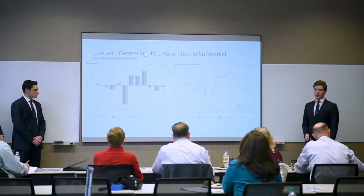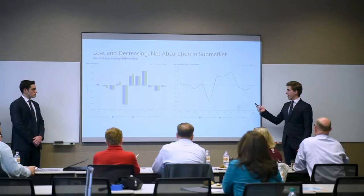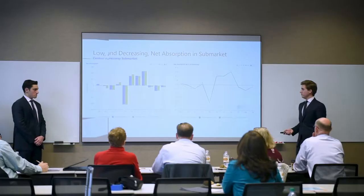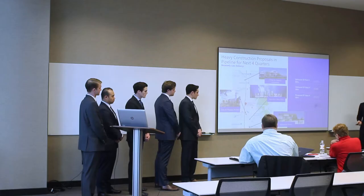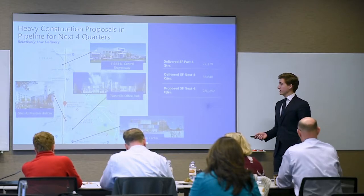Net absorption in the sub-market is less positive—the past two years and beginning of this year showed negative net absorption in the Central Expressway sub-market. However, the graph showing net absorption as a percentage of inventory shows the current rate is positive, and if it continues to grow, we'll be in positive net absorption relatively soon. There are about four buildings either under construction or proposed in the pipeline, but after analysis, none are direct comps to our building, so this shouldn't hinder reaching 95% occupancy.